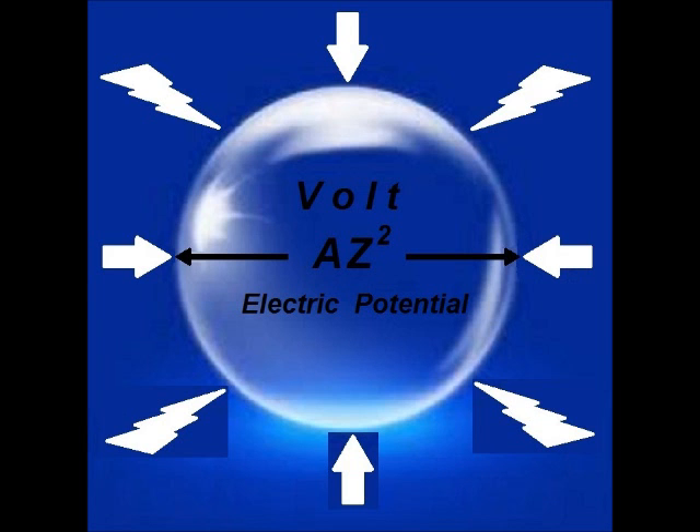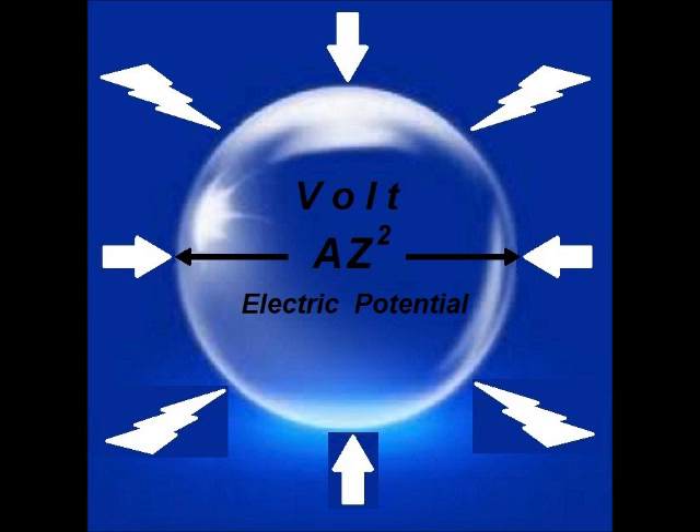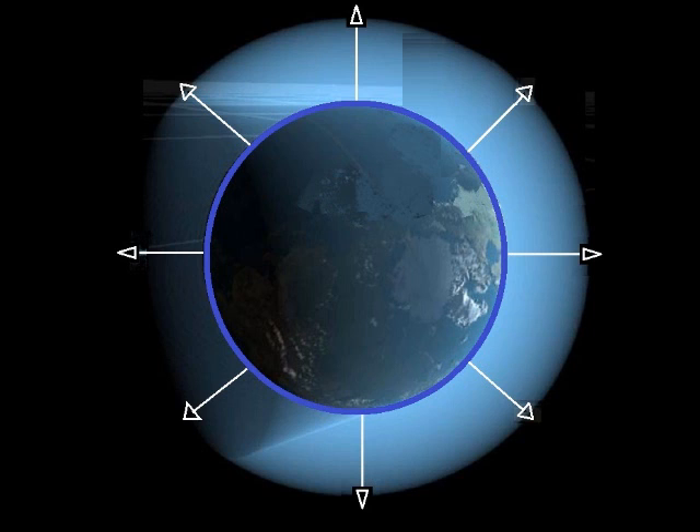That same pressure, when expanded by running a magnet through a coil, is the very origin of each and every electrical volt being produced around the world. As that electrical mass compresses back to its natural position, it pushes free electrons along any given conductor, thus creating each and every electrical current upon the Earth at this very moment. And of course, this is the very connection between gravity and electricity that Albert Einstein was searching so diligently for. The pressure of electrical mass surrounding the Earth is the very origin of what creates both gravity and electricity.